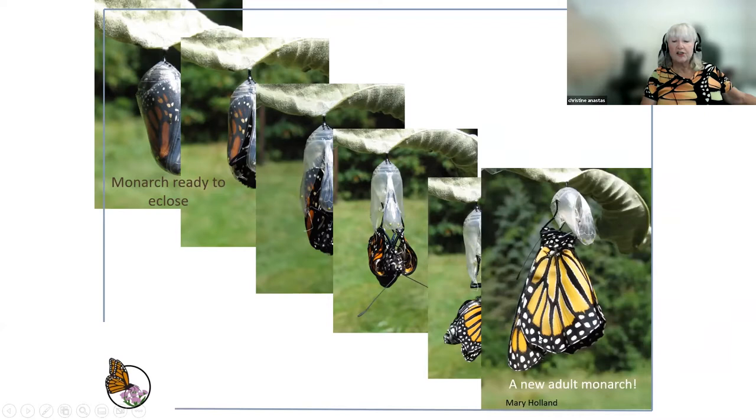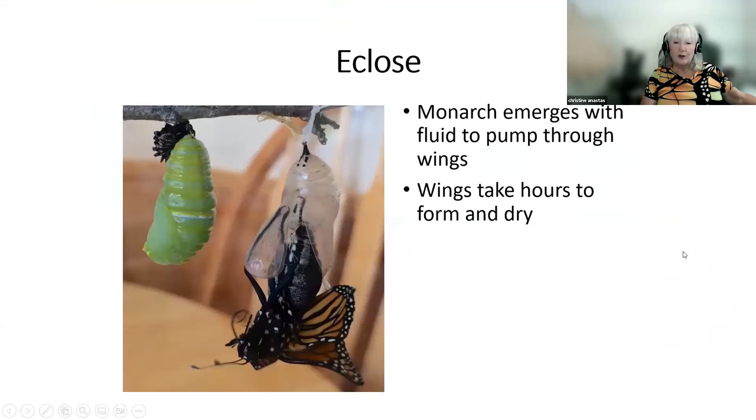This is a very critical period because they have no defenses and cannot fly. It's best if we come across them to leave them alone and let them fill their wings out. Sometimes it takes hours and they don't leave until the next day — I've seen a monarch eclose on a rainy day and it waited until the next day when the sun came out and they warmed up, then flew off. They take off when they are ready.